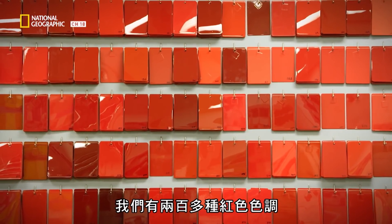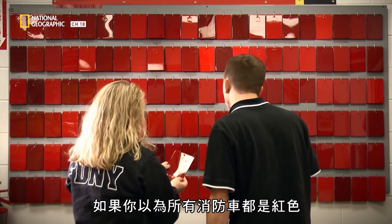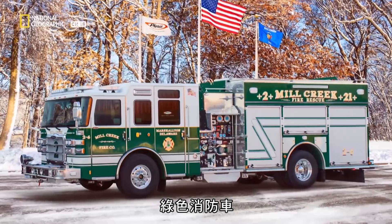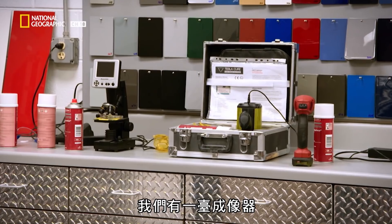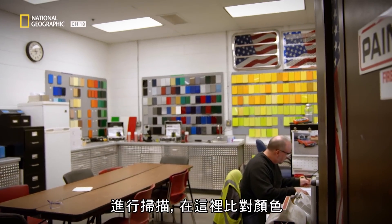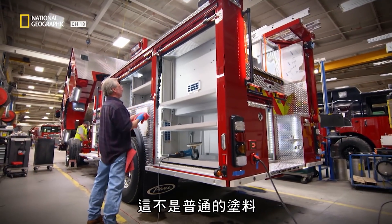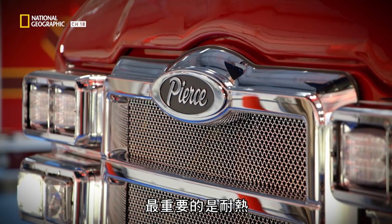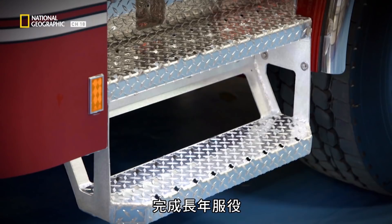We have over 200 shades of red, and the customer is able to select which color best matches their city. If you thought all firetrucks are red, think again — there are yellow trucks, blue trucks, green trucks, there's even been a pink truck. Any color imaginable is possible. We actually have an imager where we can take a color from the customer, scan it, and match it here to put on the truck. This is no ordinary paint: it's highly resistant to ultraviolet light, chemical spills, abrasion, and most importantly, heat — a uniform that will withstand years of hot action and a long life on active duty.